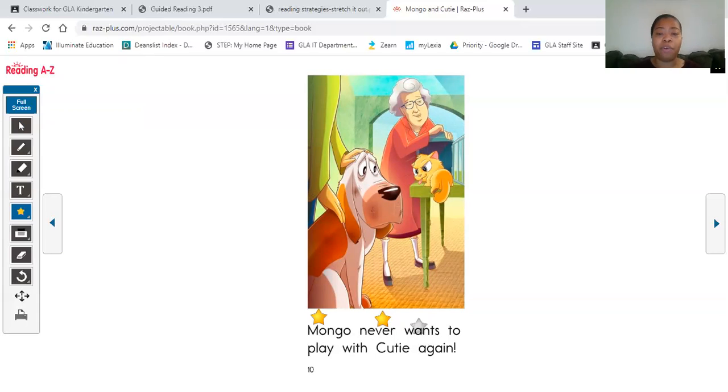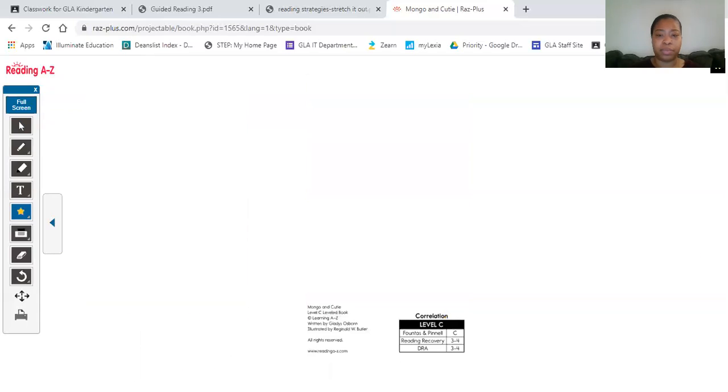Mongo never wants to play with Cutie again. Good job today reading, kindergarten scholars! Now before we leave, we have to go through our questions.